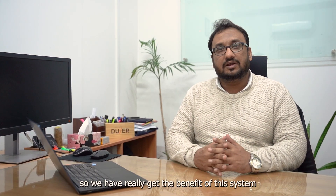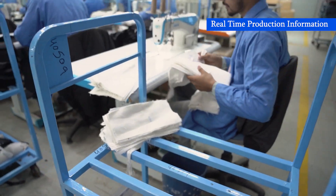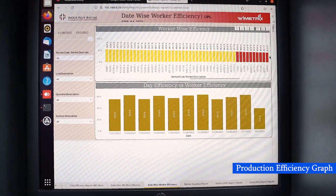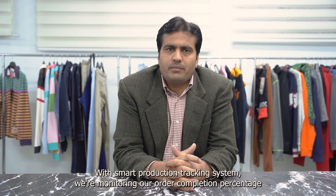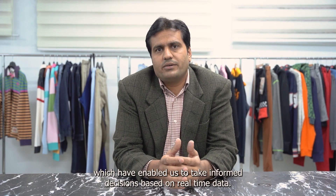Hi, I'm Avedullah Bik, working as AGM Production in Indus Plus. With the smart production tracking system, we are monitoring our product completion percentage, line efficiencies, worker hourly waste production, and many other KPIs, which have enabled us to take informed decisions based on real-time data.